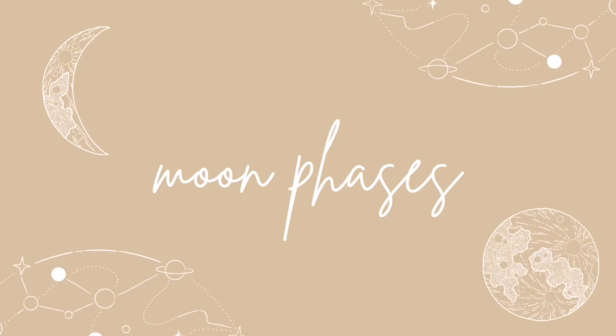Moon phases. Along with feng shui and crystal work, I base a lot of my holistic home rituals around the lunar cycle. I love the idea of working in harmony with mother nature. Full moons, for example, represent ending, cleansing, and death — so this is a great time for a big clean and purge. New moons are considered times of rebirth and intention setting, so I love to update my vision board around this moon phase.